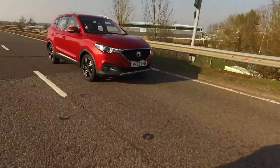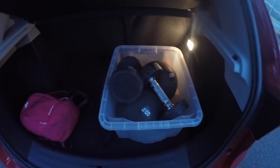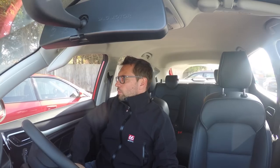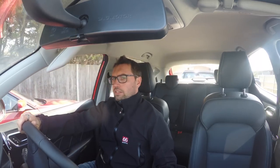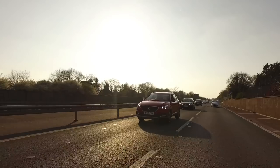It's just gone 6am in the morning — the boot is loaded for my first boot camp of the morning. This is where the reverse camera comes into its own really. You know exactly how far you are from the car behind, which is really good.